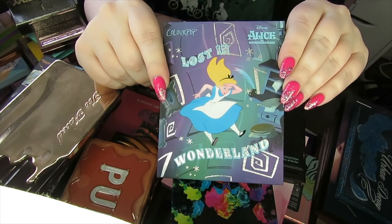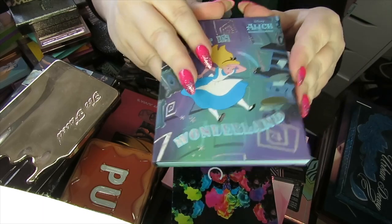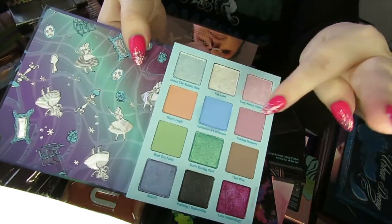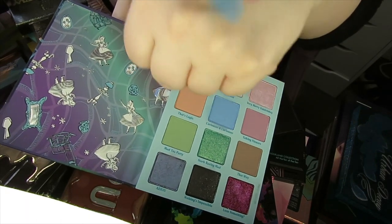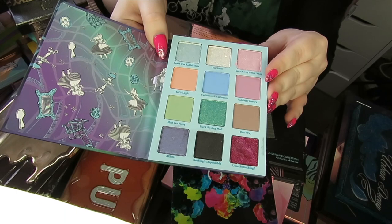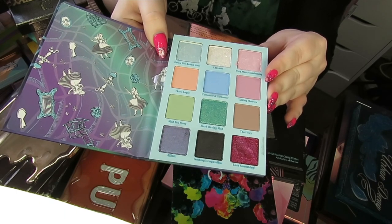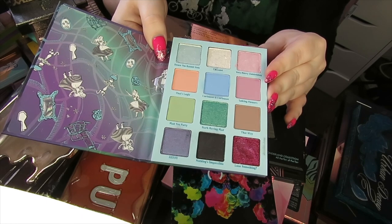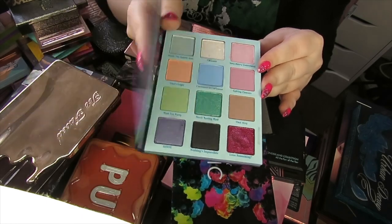Next up we have the Alice in Wonderland palette by Colourpop. This just came out recently so it's going nowhere. It's got some really pretty pastel shades — this blue in particular swatches really really well. It's not my favourite Colourpop palette, but I've only just recently got it, I like the shades, and I think they perform okay, so I'm going to keep this one.